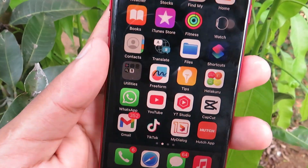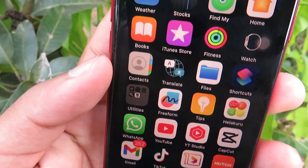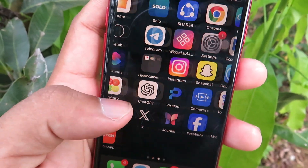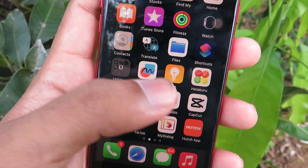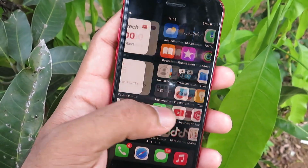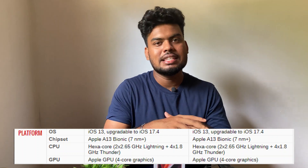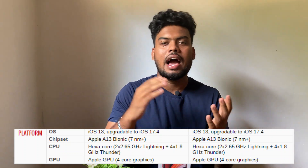The display is IPS LCD, a 4.7 inch display. This is the platform on the iPhone 11. This is the chipset with SE2, the iPhone 11 and SE2.